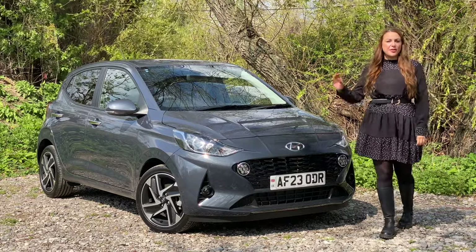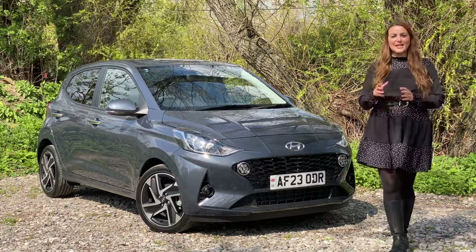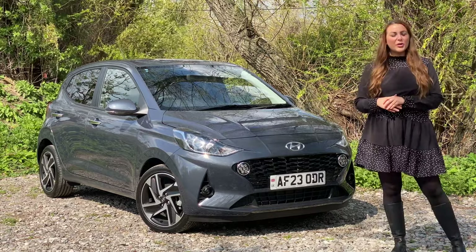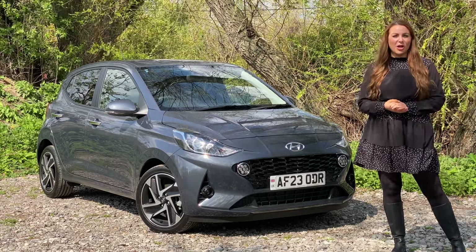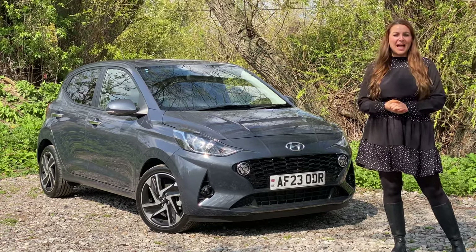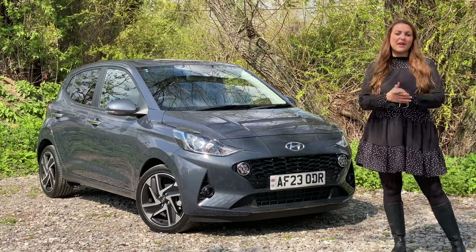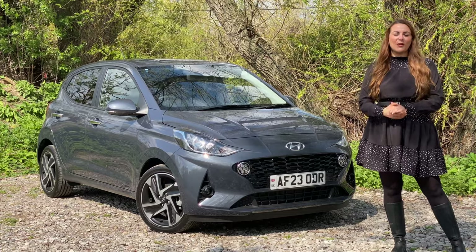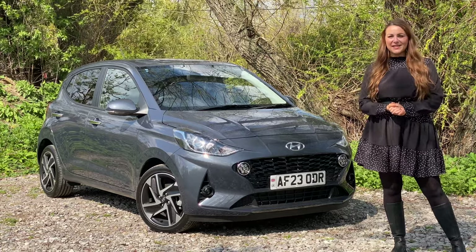We absolutely love it here at John Banks and we know you will too. To book in for a test drive or for any more information, follow the link down below to speak to one of our sales associates. If you've enjoyed this video or found it helpful, give it a big thumbs up, comment down below, and hit the subscribe button to see more videos like this. Until next time, bye!